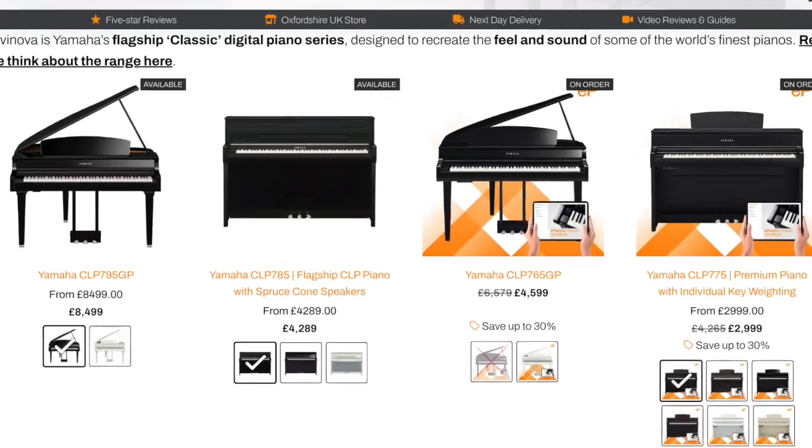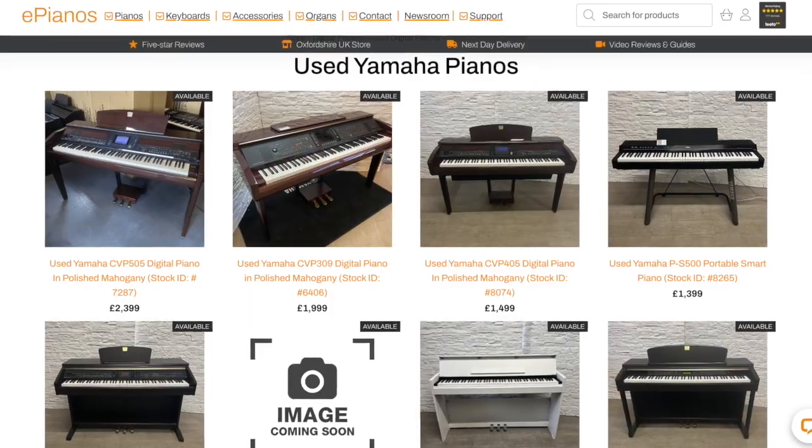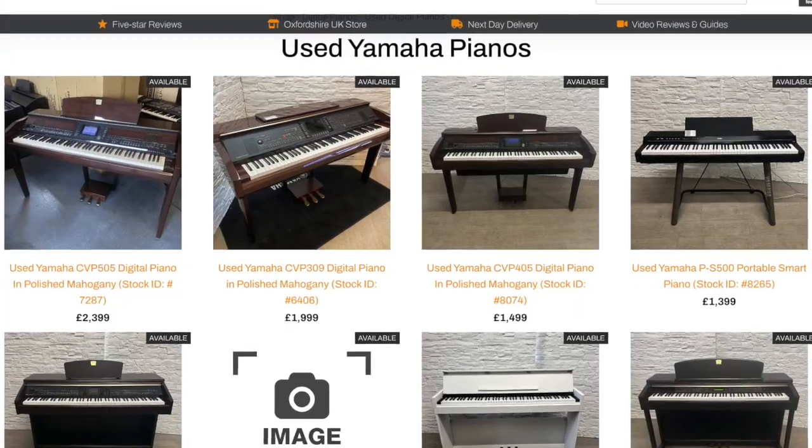Make sure you check out the ePianos website for the latest deals and offers on digital pianos and keyboards, and check out our huge selection of used instruments as well.